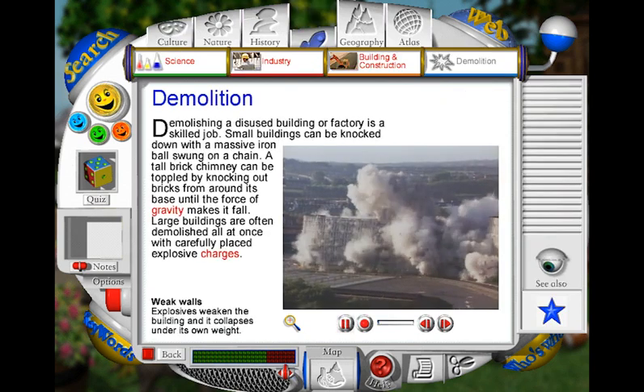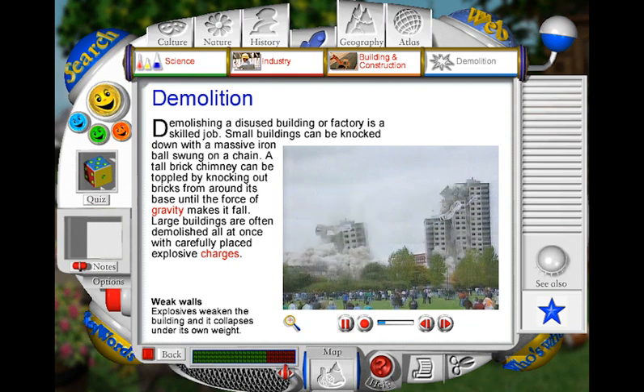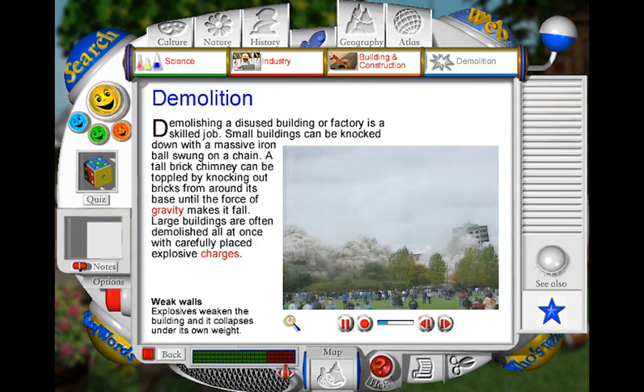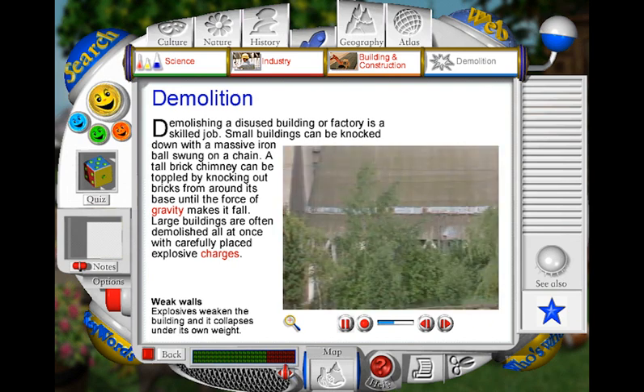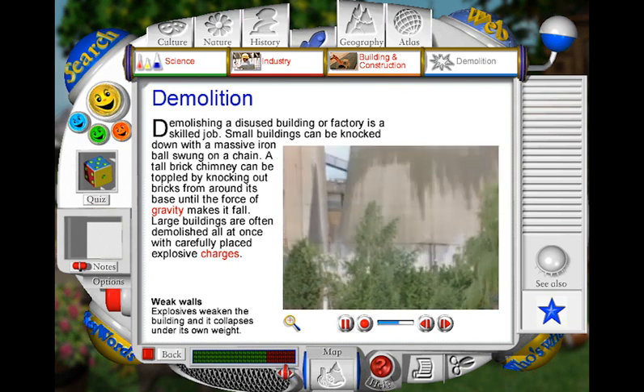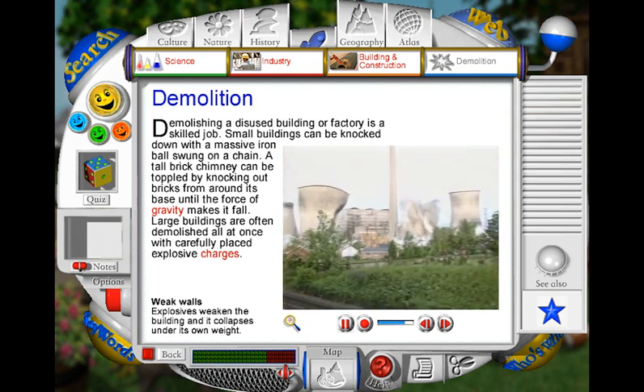When using explosives for demolition, the way a building falls depends upon its shape and where the explosive charges are placed. Some large rectangular shaped buildings seem to disappear into the ground, while huge industrial cooling towers cave in, twisting out of shape as they come crashing down.